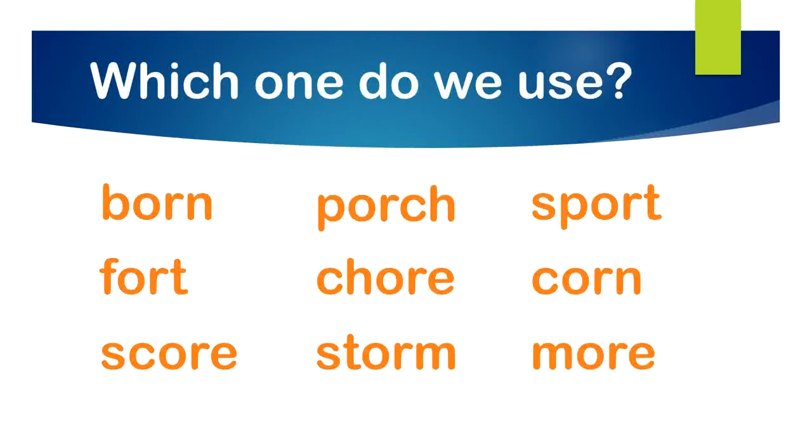So we just went over reading a bunch of those O-R and O-R-E words. But if we're spelling a word with the O-R sound in it, which one do we use? Let's read through some of these words and see if we can find a pattern. Born — O-R. Fort — O-R. Score — O-R-E. Porch — O-R. Chore — O-R-E. Storm — O-R. Sport — O-R. Corn — O-R. And more — O-R-E.